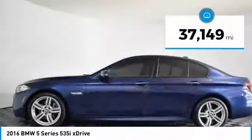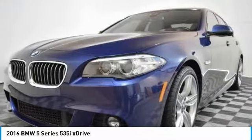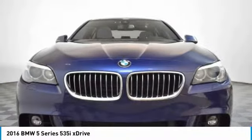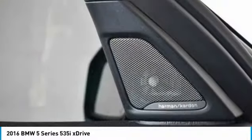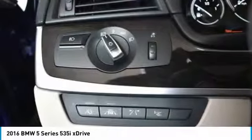This vehicle has less than 40,000 miles. Here are some of this vehicle's great options: power passenger seat, power tailgate, navigation system, keyless entry, traction control, leather-wrapped steering wheel, dual airbags, power steering, four-wheel disc brakes.